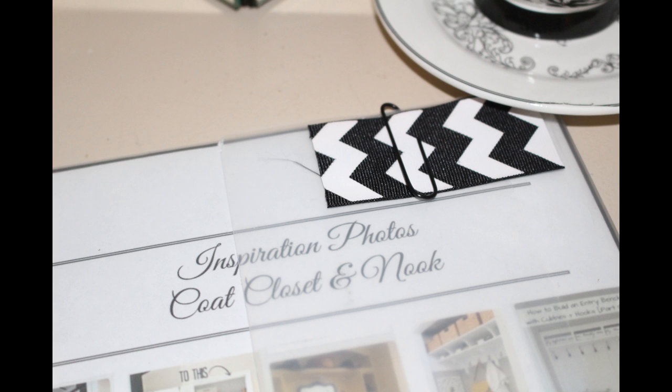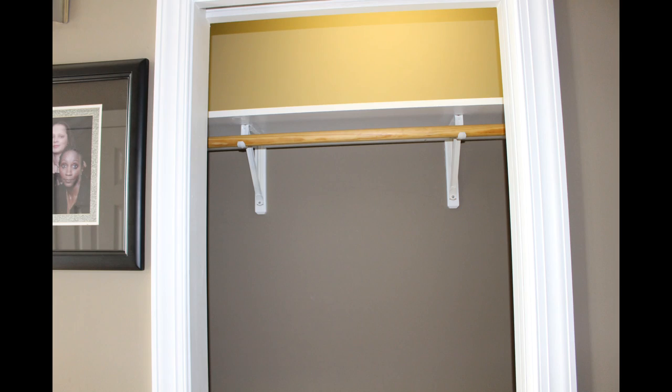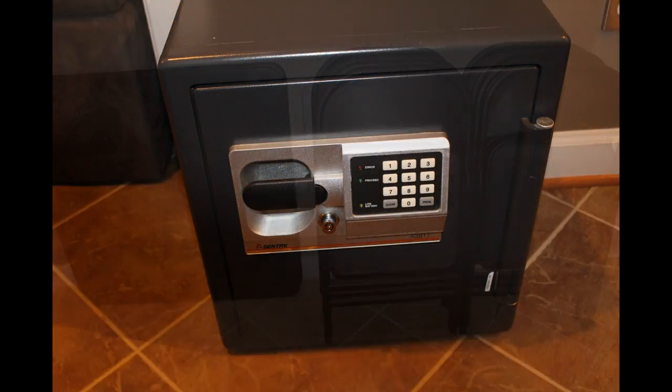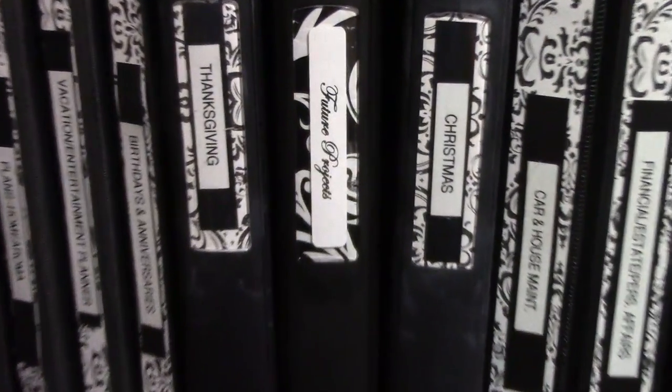Once you gather your thoughts and figure out what you want, how do you put it together? Here is how I put all that research and thought into one plan. But first, you know my rule: before you start a project you should start with a clean slate. Everything must go — get rid of items you don't need or want by donating, or if you want to keep something, see if you can store it elsewhere.